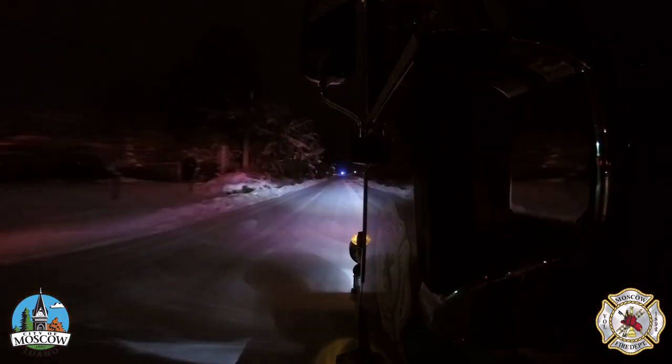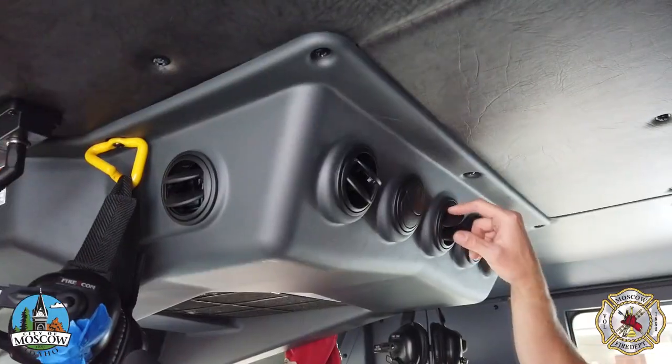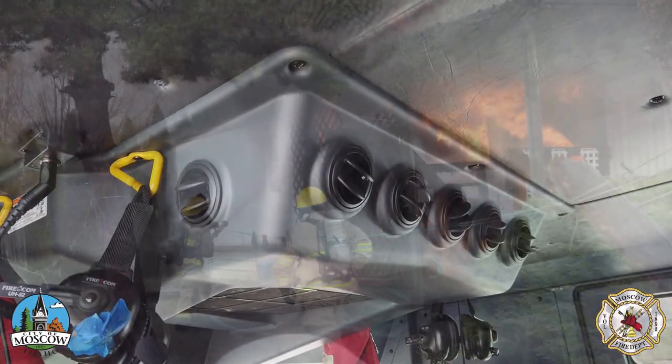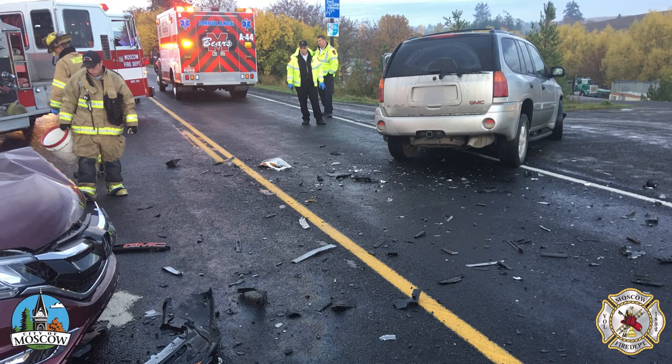Between the siren and the diesel motor, the cab can be quite noisy, so the new engines have an internal communication system that allows firefighters to communicate clearly with each other and with WITCOM's dispatch personnel. These are also Moscow's first fire engines to feature air conditioners for our volunteers. With over 70% of the fire department's calls taking place concurrently, this amenity helps our crews be cool for the next emergency.